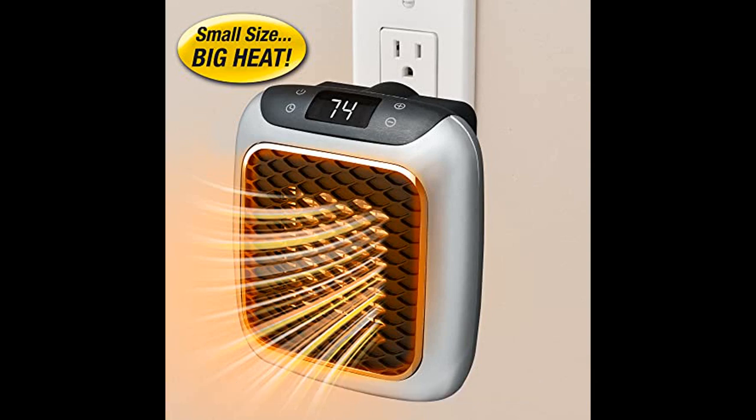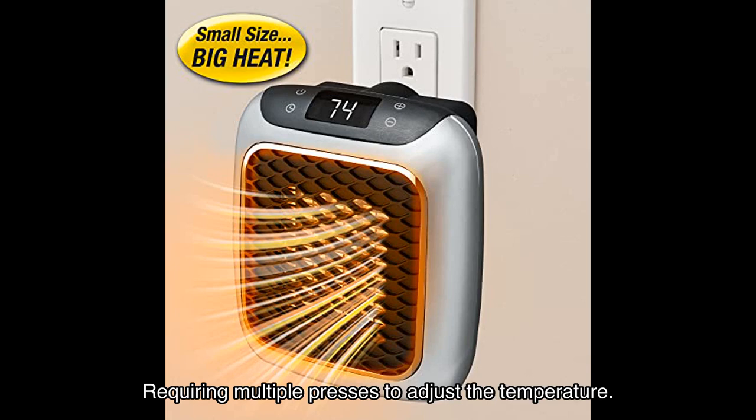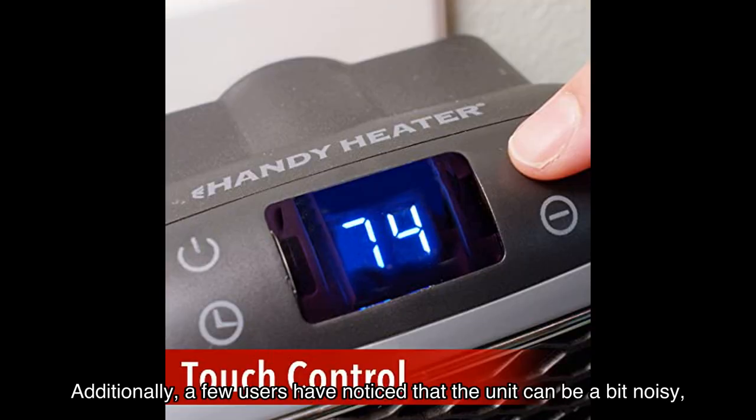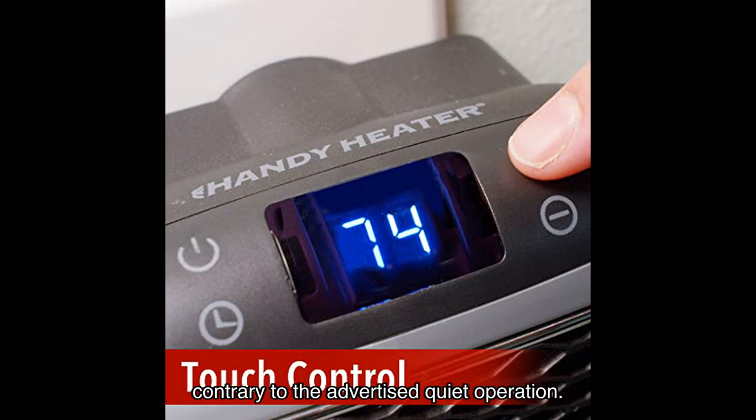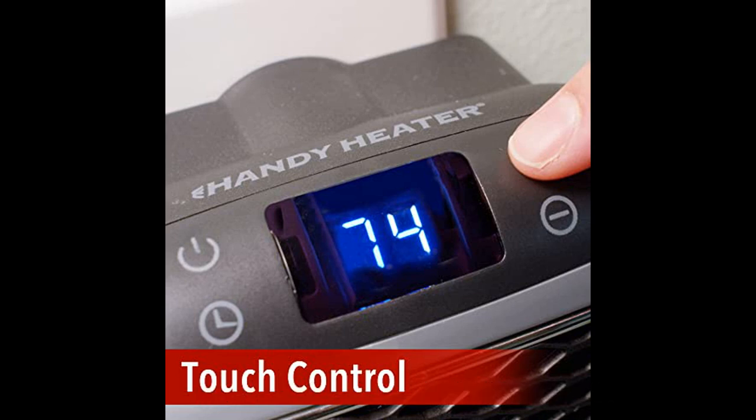Some users have mentioned that the temperature control buttons can be a bit finicky, requiring multiple presses to adjust the temperature. Additionally, a few users have noticed that the unit can be a bit noisy, contrary to the advertised quiet operation. However, these minor drawbacks don't overshadow the overall performance and convenience of this space heater.